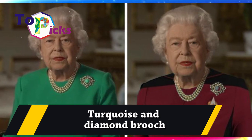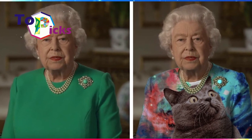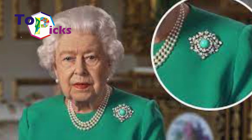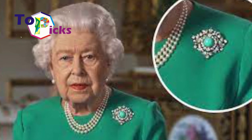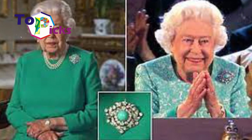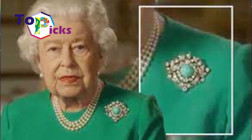The turquoise and diamond brooch was originally a wedding gift given to Mary of Teck in 1893 from her father King Edward VII. The piece features a large central turquoise surrounded by several diamonds. The brooch was kept by Mary of Teck until her death in 1953, after which it was inherited by Queen Elizabeth II, who did not wear it for a long time.